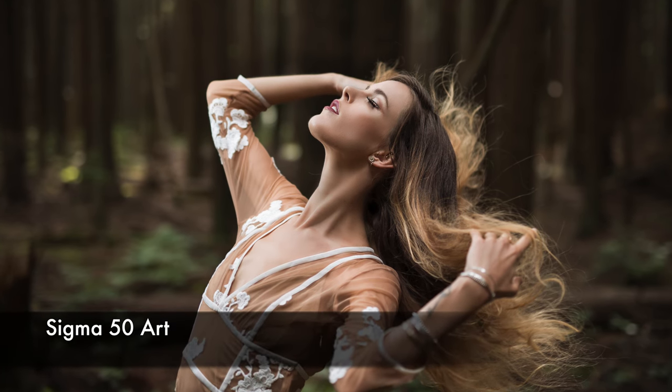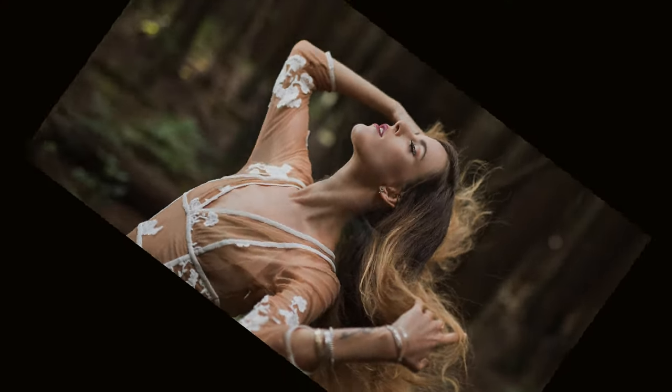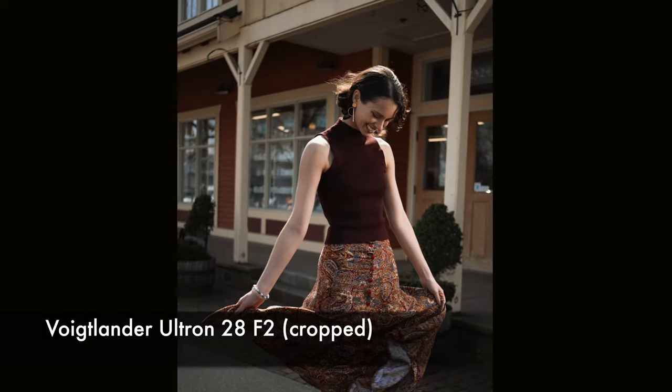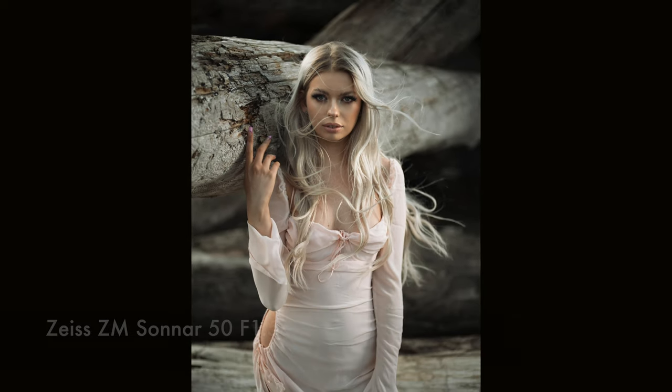Tip number four: add movement. Photography is a still medium, but it's cool if we can add a sense of movement. Instead of letting your model hold a pose, simply get them to do something — it could be as simple as flipping their hair, doing a walk, turning around, or just letting the wind do the magic. Remember, photography shouldn't be about your subject holding a pose while you take a picture — it should be your subject doing something and you capturing the moment. If you capture the right moment, you get a killer shot.